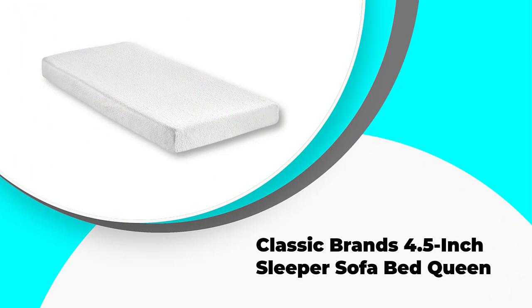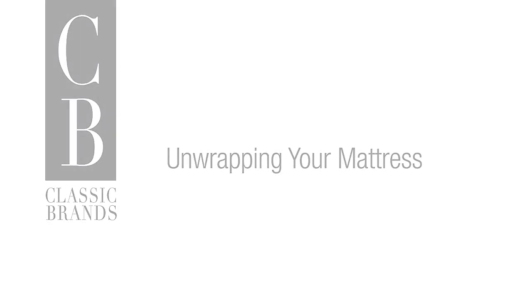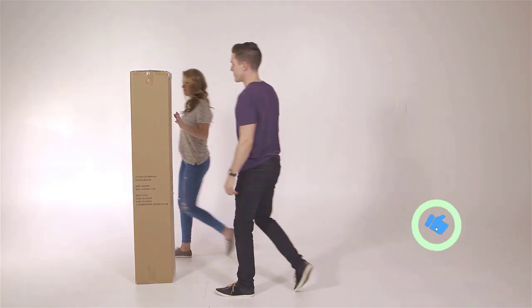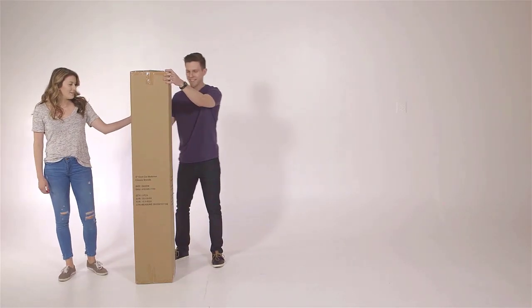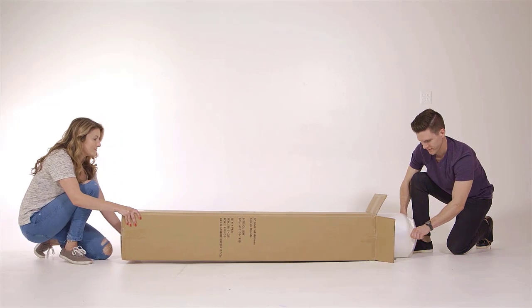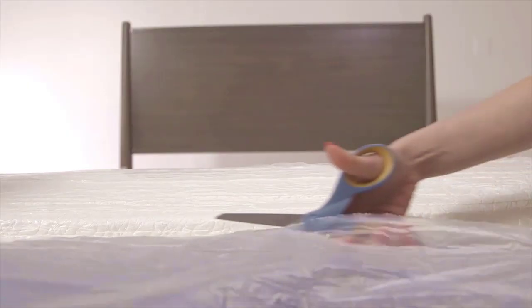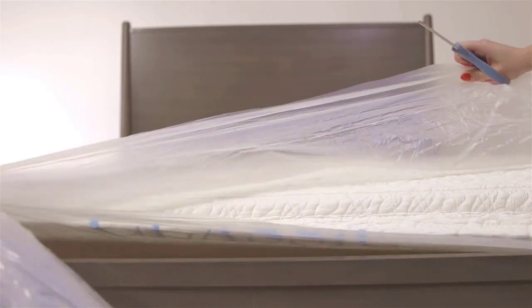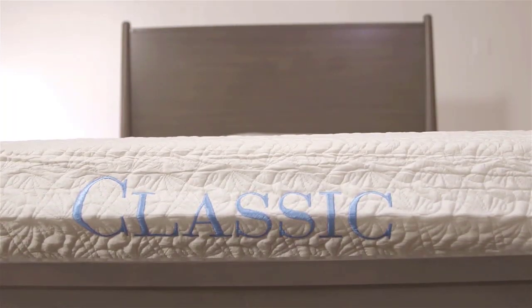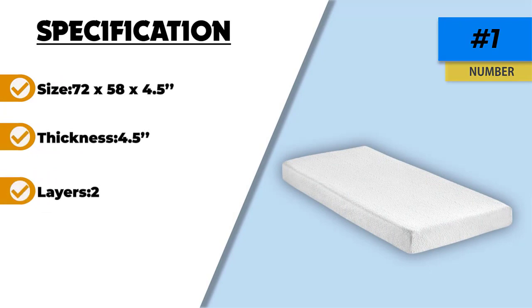Number 1: Classic Brands 4.5 Inch Sleeper Sofa Bed Queen. If a sofa bed doesn't have a comfy mattress, then there is no difference between it and a regular sofa. So if you have a sofa bed at your home, you should consider buying a high-quality yet affordable mattress like the Classic Brands 4.5 Inch Replacement Mattress. The mattress offers a supportive, comfortable surface while still being flexible and thin enough to easily fold up. It is slightly smaller in size compared to a regular queen-sized mattress, but that is to ensure it fits well in sofa beds. The base consists of high-density foam to offer the required thick support and to protect you from feeling the metal bars. The top layer is made up of a 2-inch foam to provide premium comfort. You may notice a little chemical smell when the package is first opened, but off-gassing is very minimal. The mattress is also very breathable, though some people may find it a little warm.